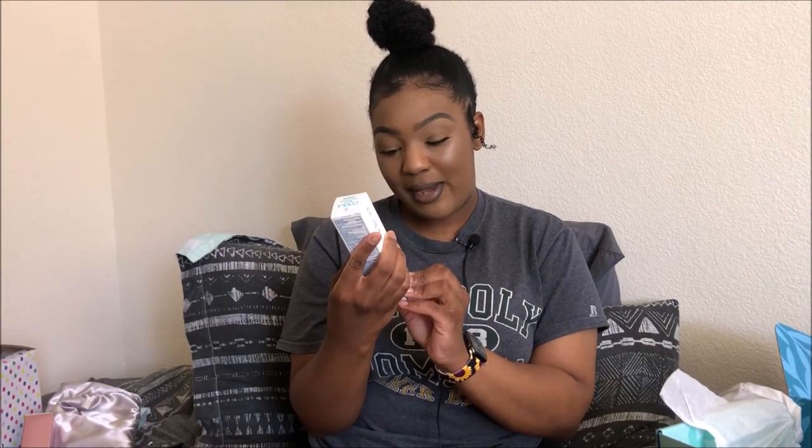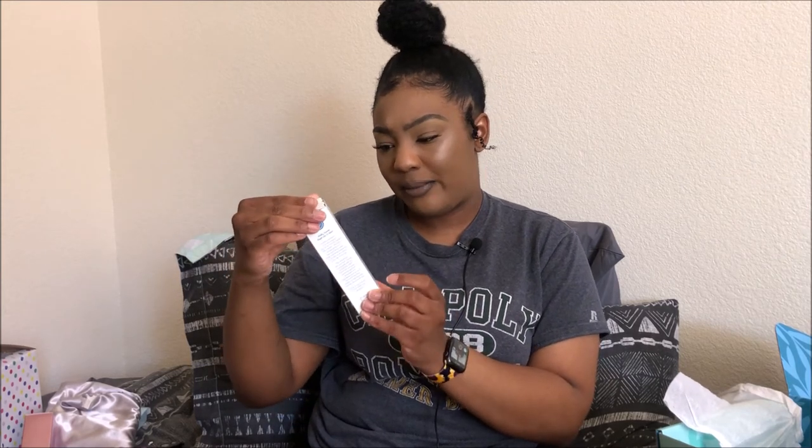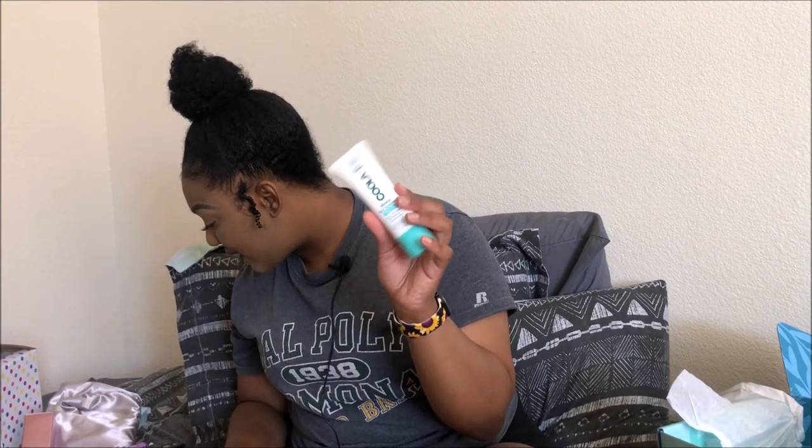The next item is Kula mineral face sunscreen with a matte finish. It's vegan, cruelty-free, good for sensitive skin, and SPF 30. I think this will be really good to put under my makeup because it's good quality and matte so I won't look oily. It retails for $36 — I don't think I'd spend that much on sunscreen, but it's worth it. I can't wait to try it; I might even do a tutorial.